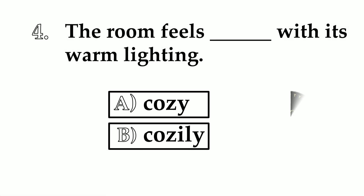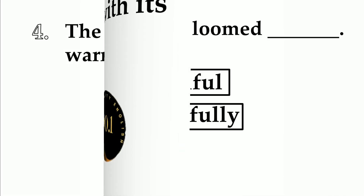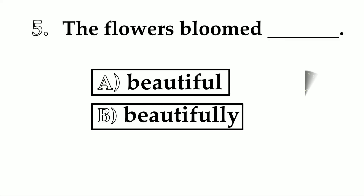Number 4. The room feels ___ with its warm lighting. A: cozy. B: cozily. Cozy is an adjective and cozily is an adverb. The correct answer is cozy. The room feels cozy with its warm lighting.